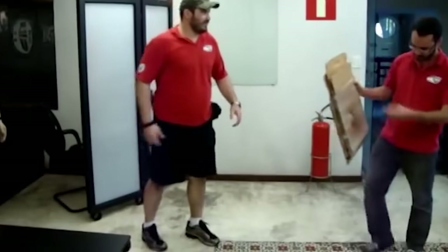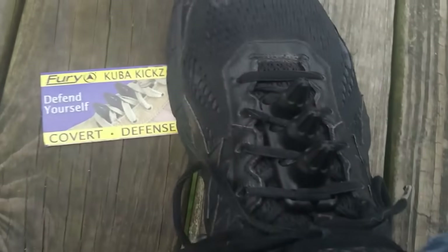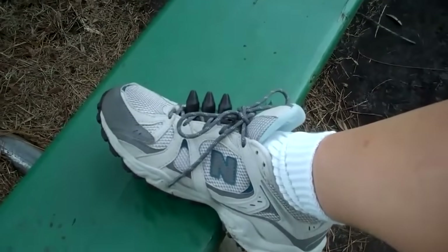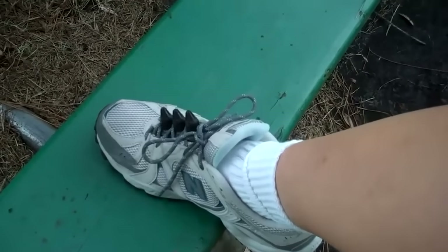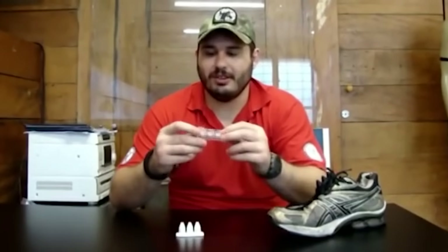The spikes aren't too noticeable and don't spoil the appearance of the shoe. The device is made of impact-resistant plastic. It's 2.5 cm wide, 6.3 cm long, and 3.1 cm high. Its price is $18.